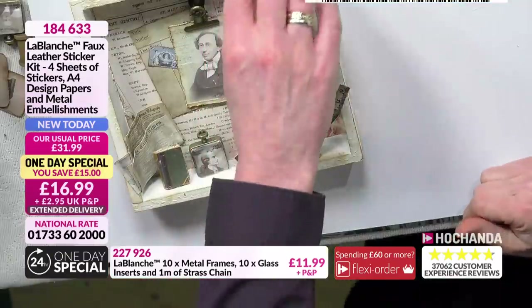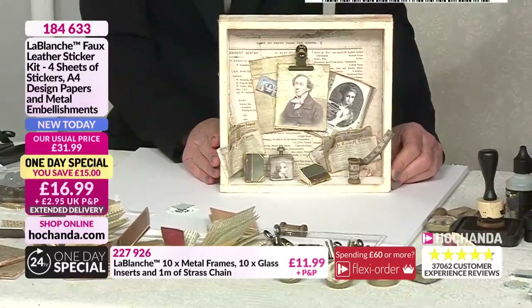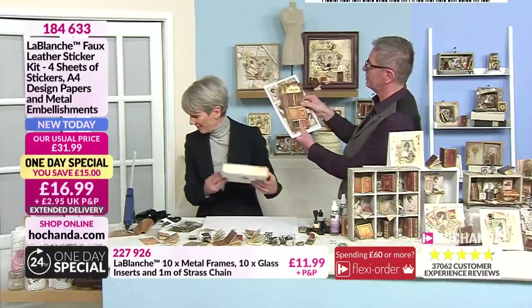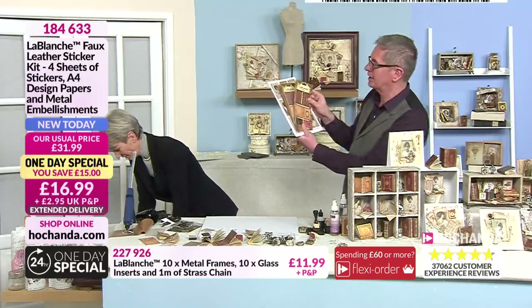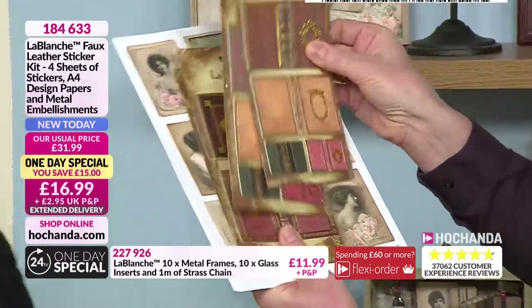Let me just angle that and show you. That's one project, but you can get an awful lot more than that out of the one-day special. Let me hold up again and show you what you're going to get. From Le Blanche, it's a great association — you're getting four sheets of the faux leather book stickers, so you've got 12 books that you can make in total. Aren't they absolutely beautiful? Really different.